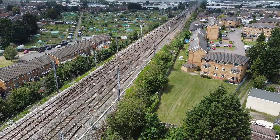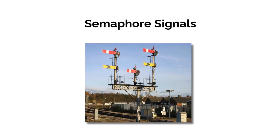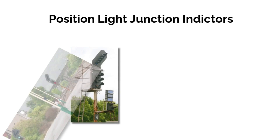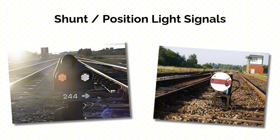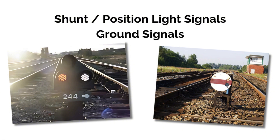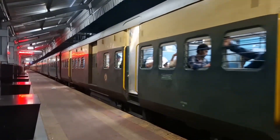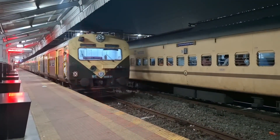Those are the four signal types you're most likely to see on the UK railway. Semaphore signals — still going strong after all these years, mostly in rural or freight-only areas. Colour light signals — the modern backbone of the signalling system. Position light junction indicators, or feathers, for diverging route information for drivers. And shunt or position light signals, also known as ground signals — essential for shunting and depot operational routes. Each has their place. If you work around the railway, or plan to, you'll benefit from knowing what they are, how they work, and where you're likely to find them.